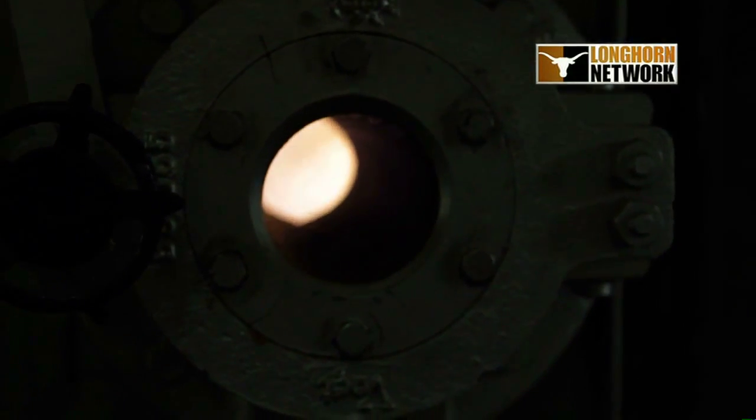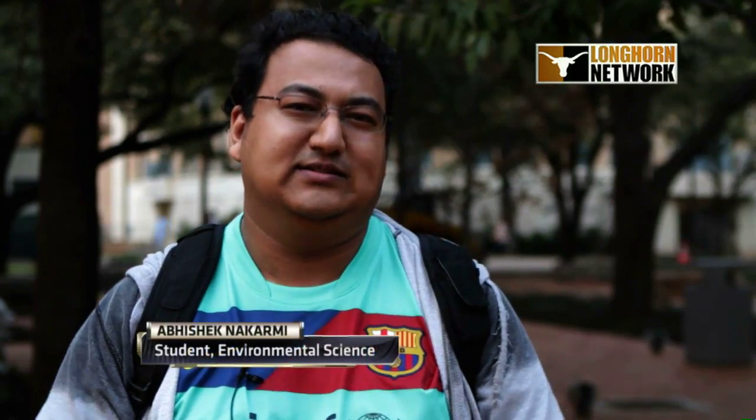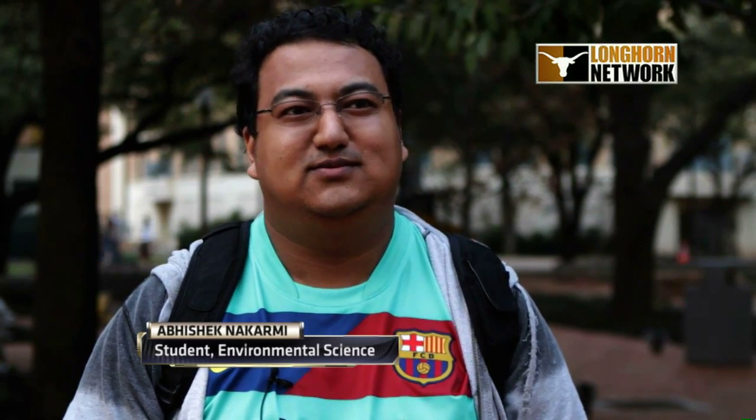We learned power plants are usually about 30 to 40 percent efficient, but our power plant is operating at around 85 percent efficiency, which is leaps and bounds ahead of the industry.